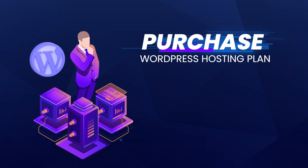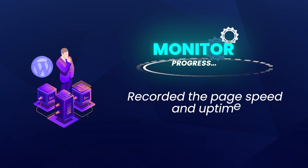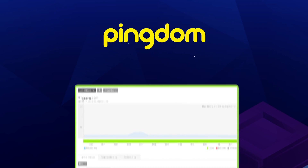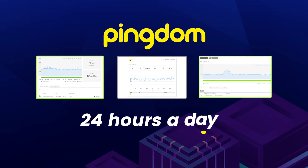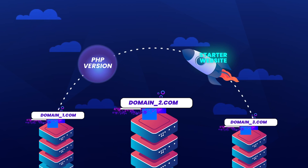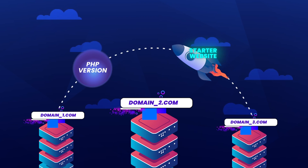We purchased WordPress hosting plans from various web hosts and monitored their progress. We recorded the page speed and uptime for an entire year. For this test, we used Pingdom — a web service that records uptime and page speed for our website 24 hours a day. To make this test fair, we used the same PHP version and the same size starter website on all the domains.